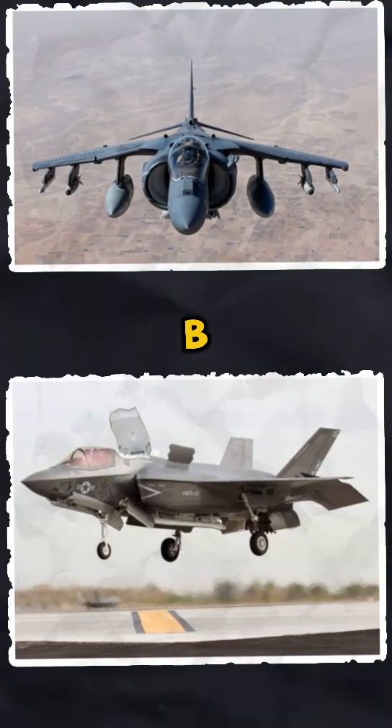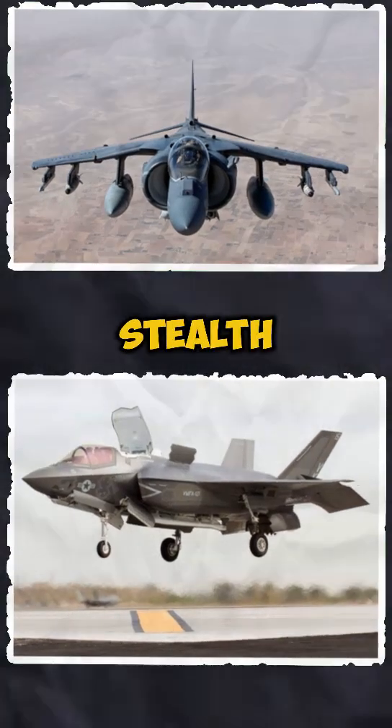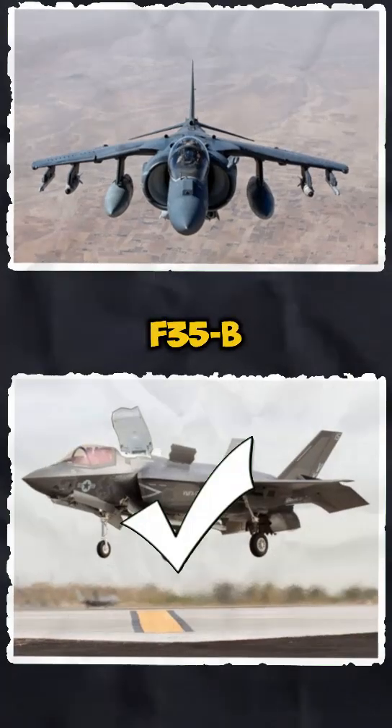Role and mission. The AV-8B Harrier II has been a versatile attack jet for decades, while the F-35B is a next-gen stealth fighter designed for multiple roles, including air, ground, and intelligence missions. The winner: F-35B.